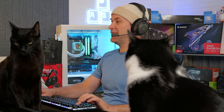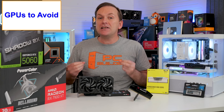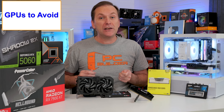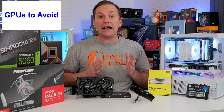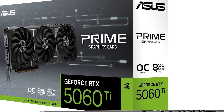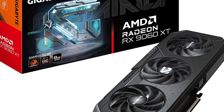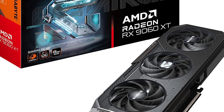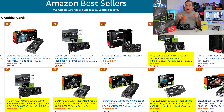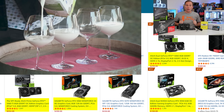Ever since the PS5 and Xbox Series X and S came out in late 2020, 8 gigabyte GPUs were basically cooked. Those consoles can utilize more than 8 gigabytes in their unified system RAM for their VRAM. And because console game sales are about half of the gaming market, with PC being the other half, there just is not much incentive for game developers to optimize for older PC hardware with 8 gigabytes or less of VRAM.